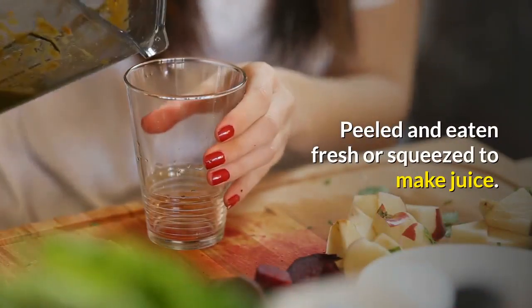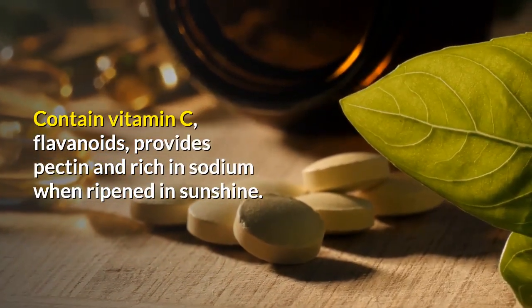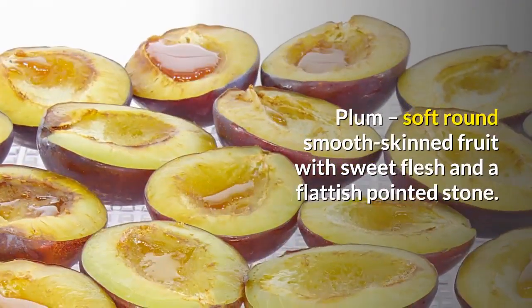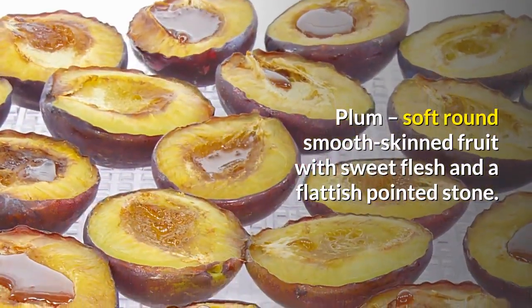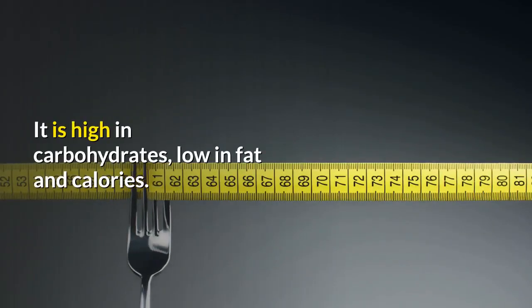Oranges are peeled and eaten fresh or squeezed to make juice. They contain vitamin C and flavonoids, provide pectin, and are rich in sodium when ripened in sunshine. Plum: a soft, round, smooth-skinned fruit with sweet flesh and a flattish pointed stone.